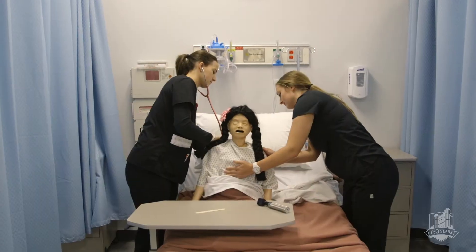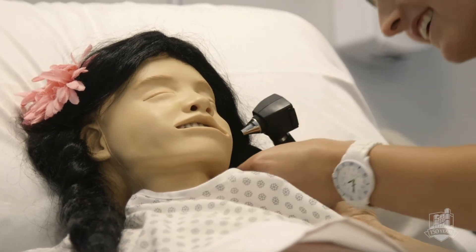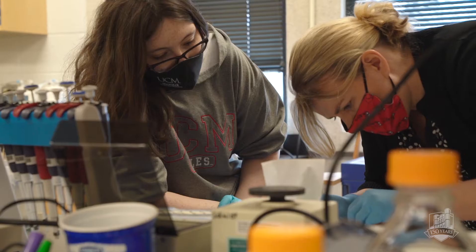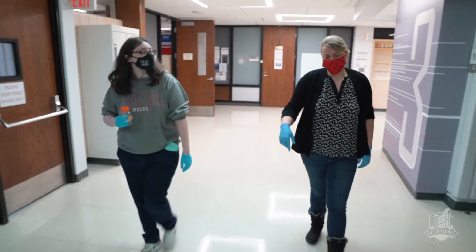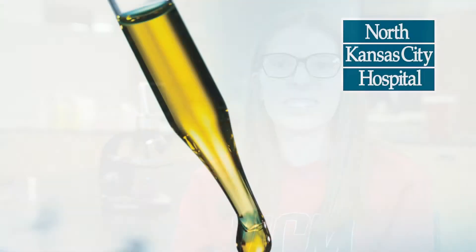My mom was a nurse — she's the one who exposed me to the healthcare field. I knew I wanted to be in healthcare, but I didn't really want to be a nurse or have that same level of patient interaction. In high school I took a class that went through all the different types of medical careers, and one of them was an MLS major. That really stood out to me because I love the hands-on aspect of trying to find what's wrong with the patient.